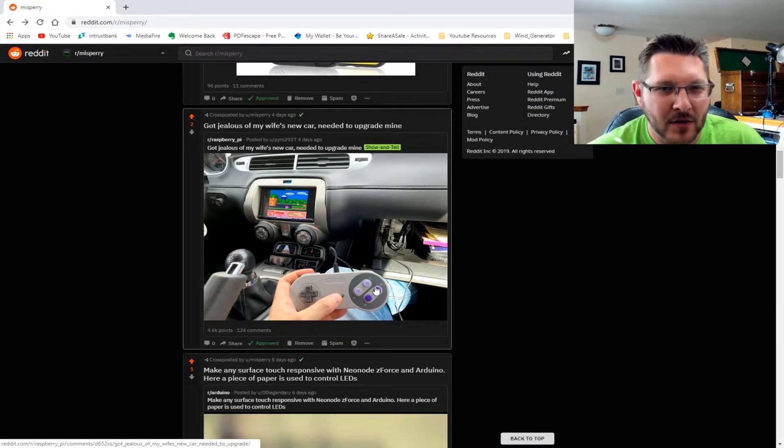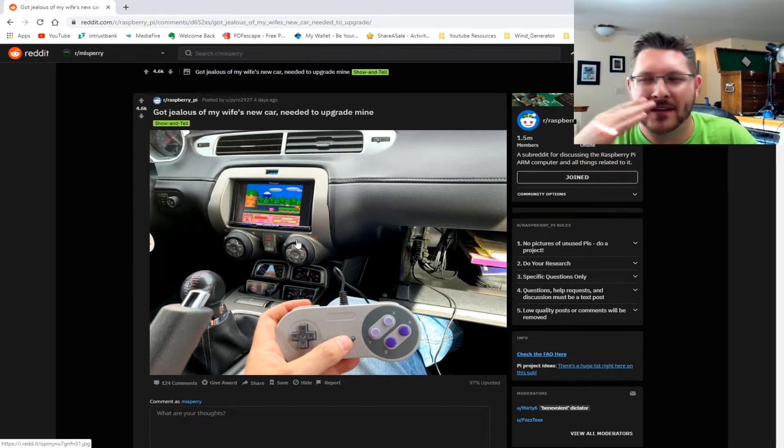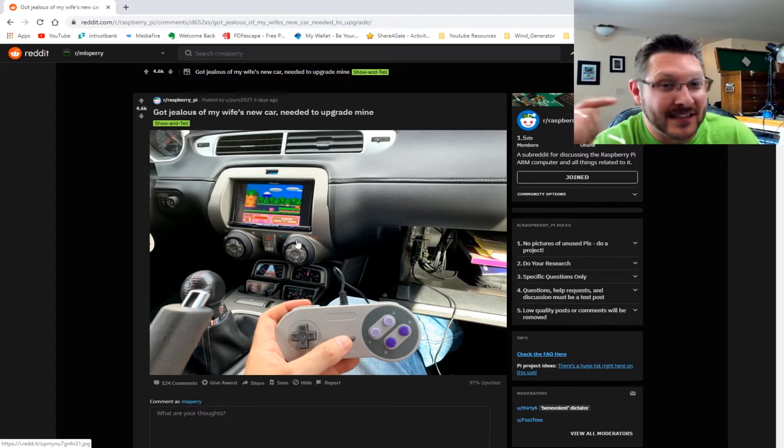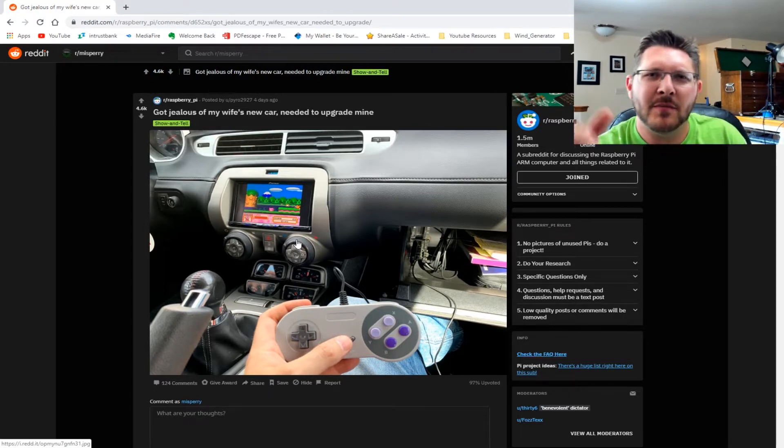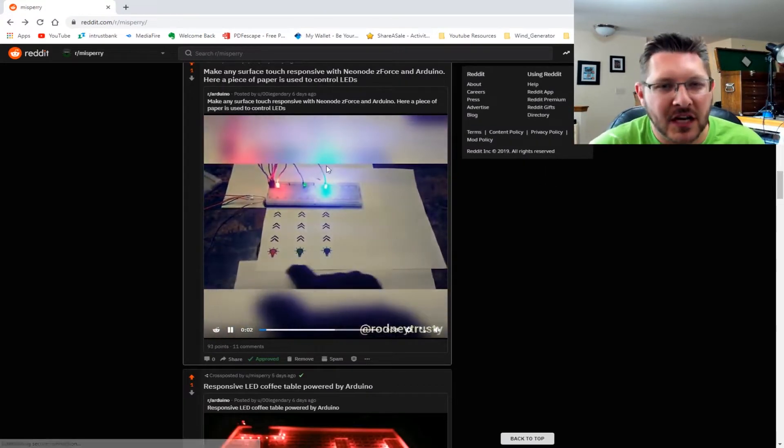Another cool one: someone got jealous of their wife's new car and needed an upgrade — basically putting a Raspberry Pi in the glove box and attaching it to what looks like a Pioneer aftermarket in-dash TV/radio combo to play video games. I've actually thought of doing this. The only thing I'd worry about is overheating — if anybody's ever done this, let me know in the comments whether you have overheating problems, because cars can get really hot.